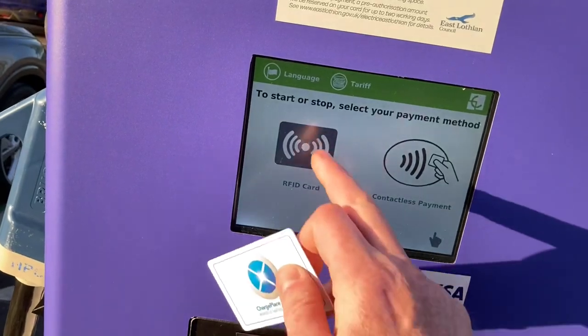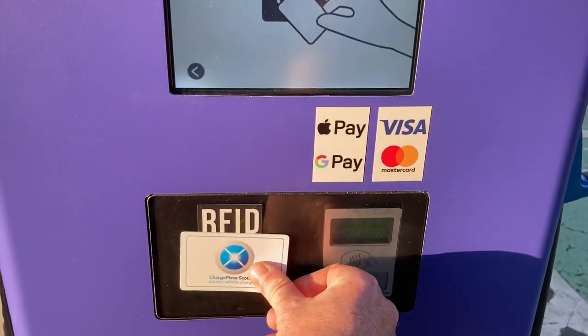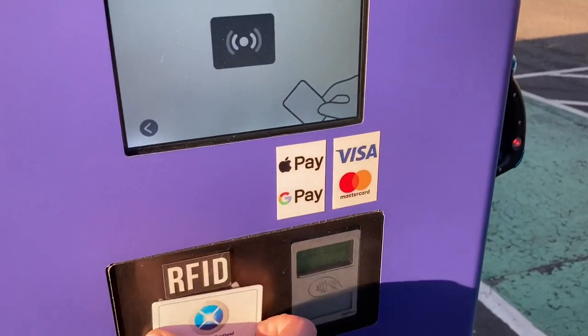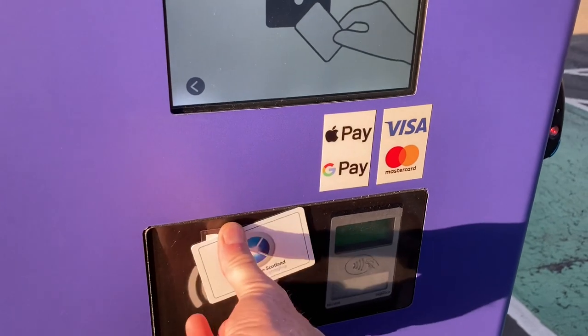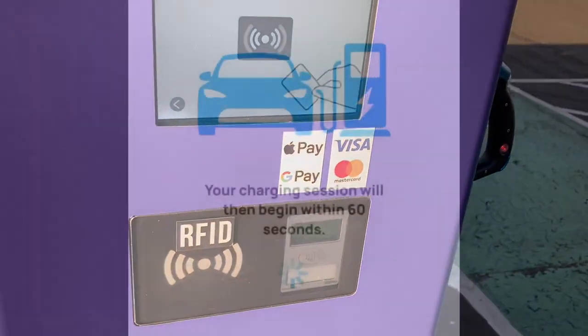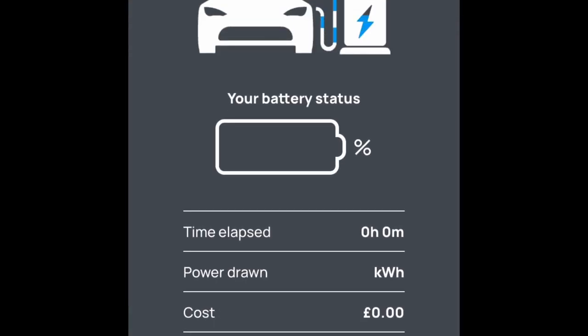First up, I tried my RFID card which is normally 100% fine, but for some reason today, despite trying all the little magic moves — sliding it back and forward, holding it still — I just couldn't get it to start. But I found the charger on the app no problem, and after about 30 seconds the signal went from my phone, magic happened, and it told me to plug the car in and it started.